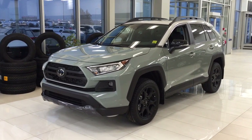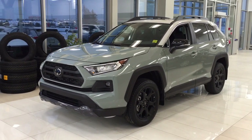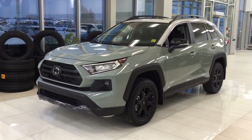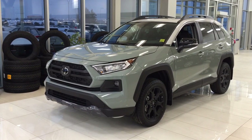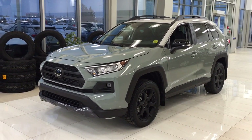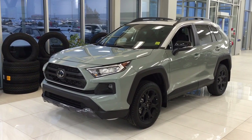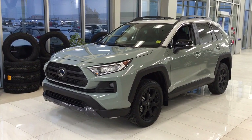Thank you so much for watching this video today. If you have any questions, please visit us at 31 Auto Mall Road in Sherwood Park, Alberta, Canada. Our phone number is 780-410-2455, or visit our website at sbtoyota.com. If you have any comments or additional questions, please leave them in the comment section below. Have a great day and I hope to see you next time!